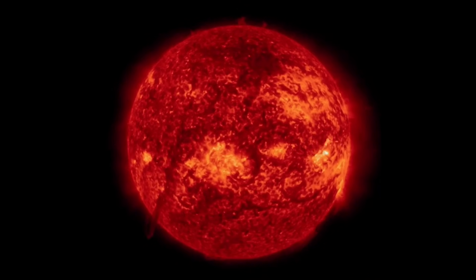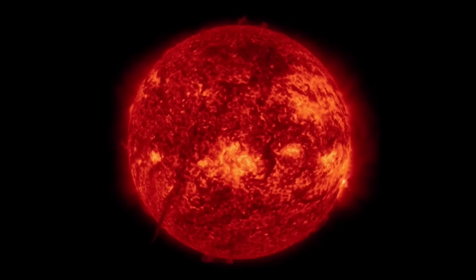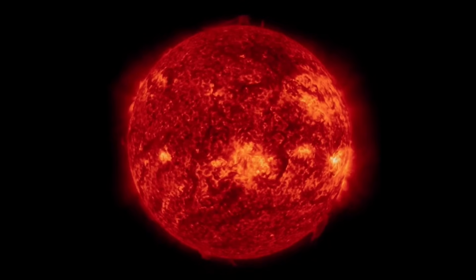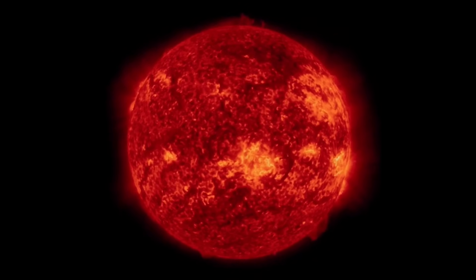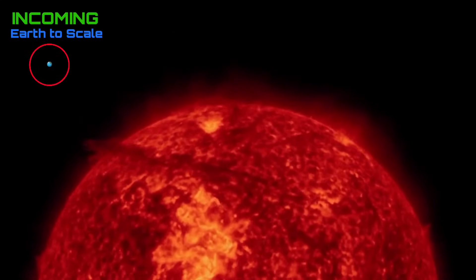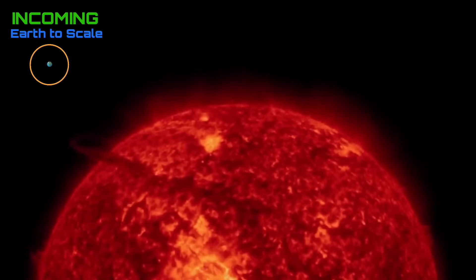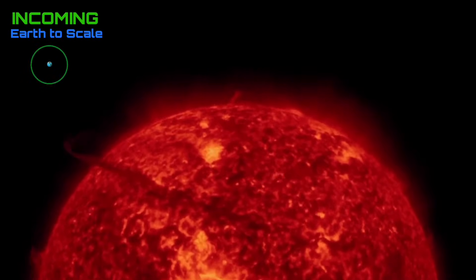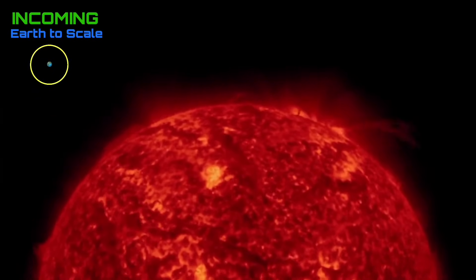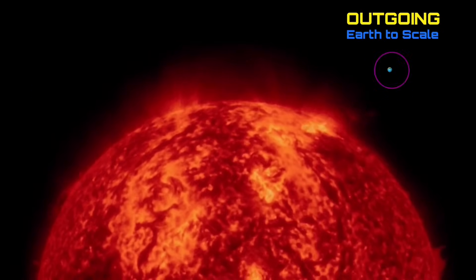Start note here: looking at our sun the last 48 hours, the plasma filament we were watching last video did snap back into the sun — visible here at 304 angstroms, bottom left-hand corner — snapping back and connecting with earth-facing sunspots. Having a look at the last 48 hours incoming, another look at that plasma filament interacting with the sunspot region.